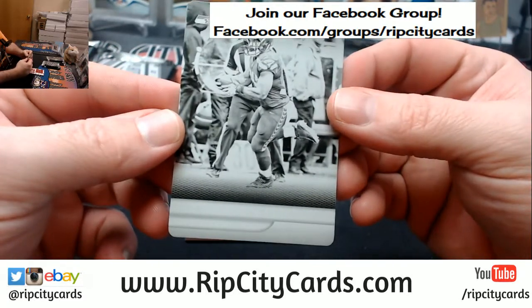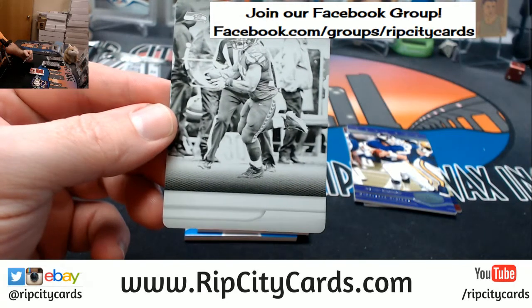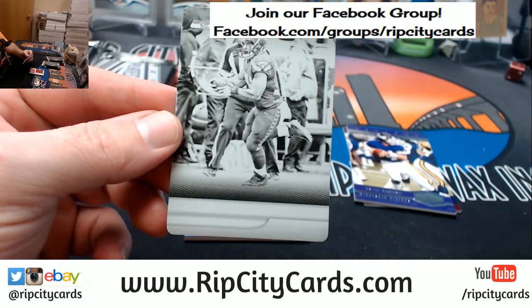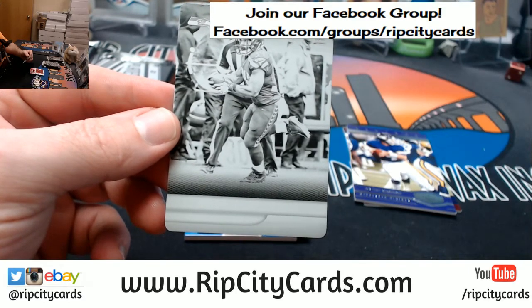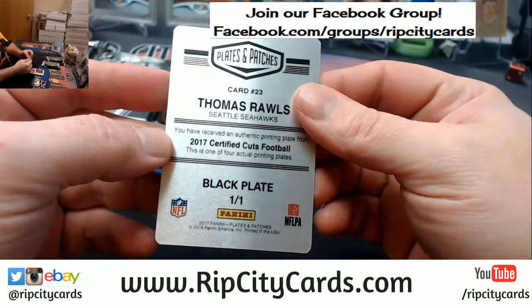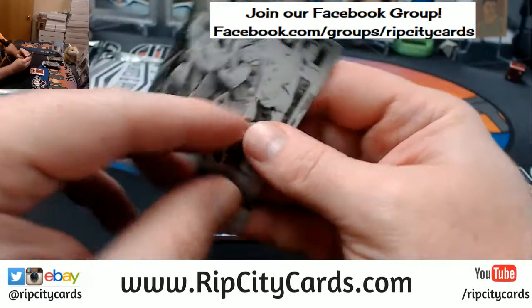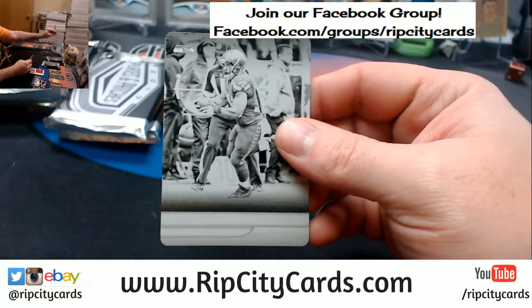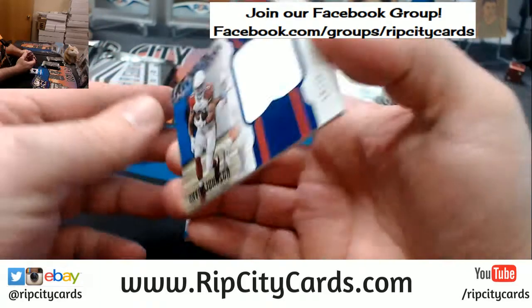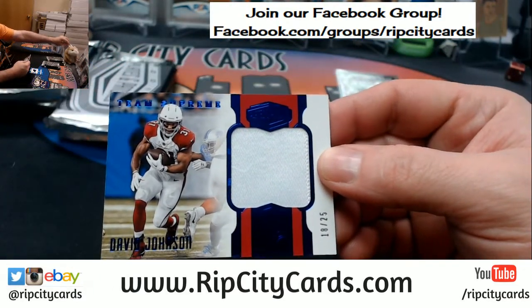I should know this... it's not coming to me. Certified Cuts, of course. Thomas Rawls, Seahawks. David Johnson at 25. More low numbered action.